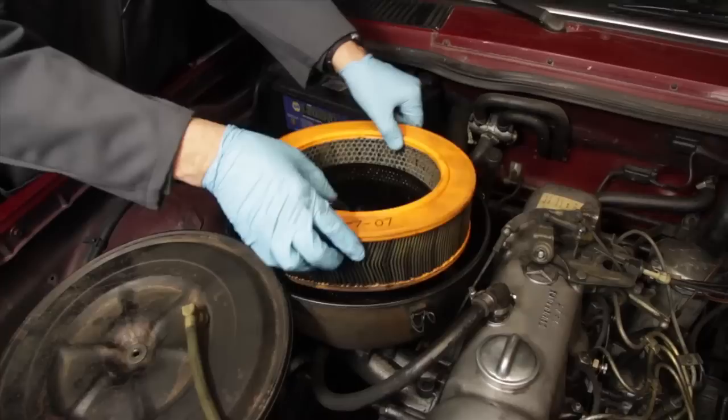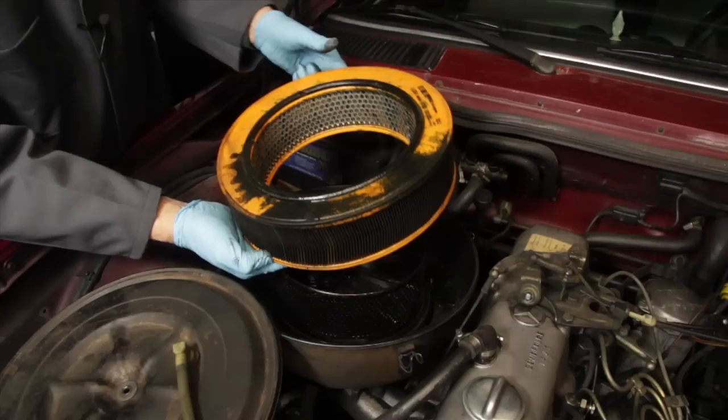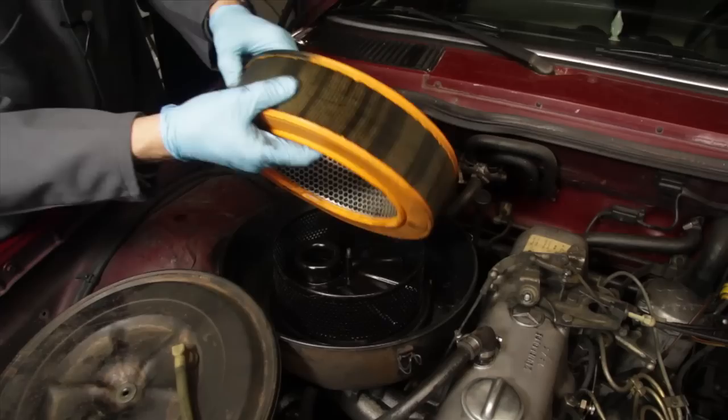You remove this wing nut and release the four or five snaps. It's pretty easy to lift the filter straight out. Look at the last time the filter was changed, and sure enough, look at the condition of this filter.